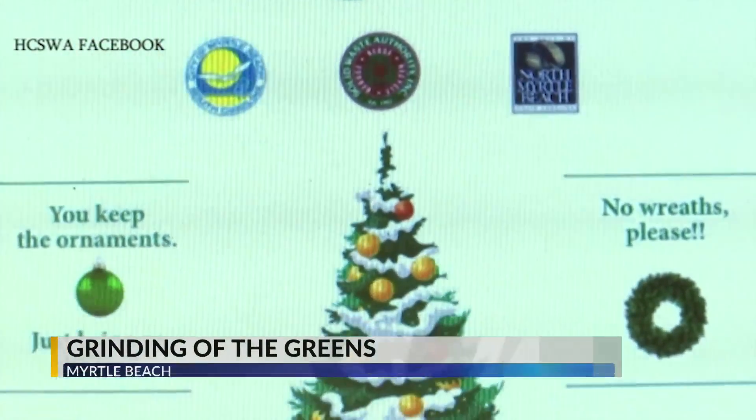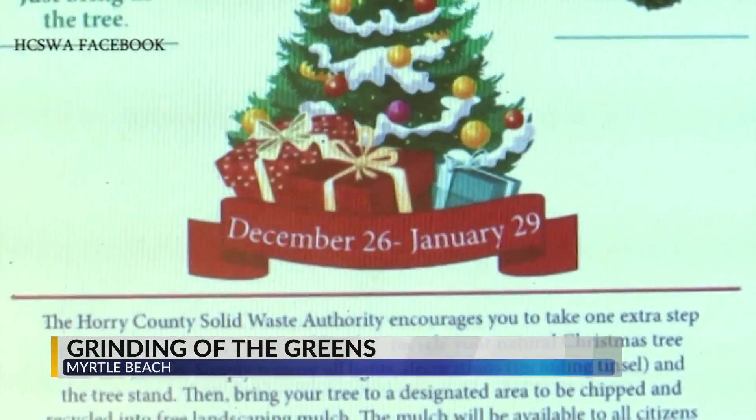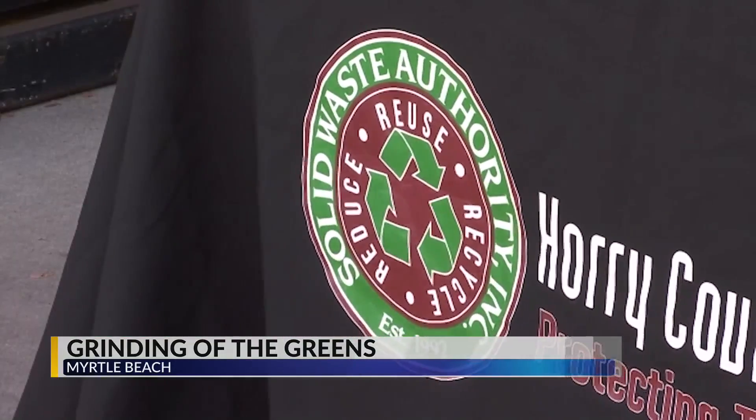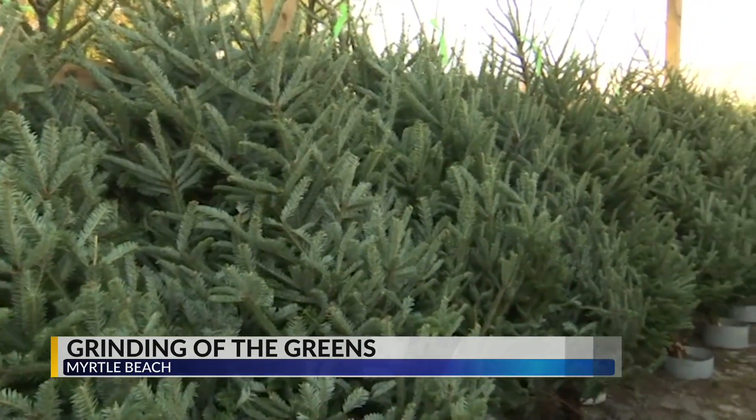The Christmas season is the time of giving, right? Well, even though Christmas is over, you can still give back and get something for free in return. Now, until January 29th, you can take your live Christmas tree to the Horry County Solid Waste Center to recycle it. If you live in a municipality, you can simply leave it on your curb by the trash.